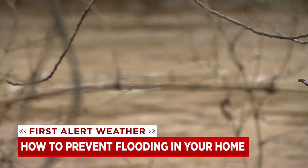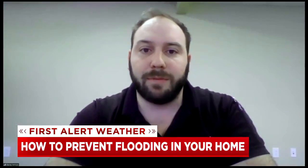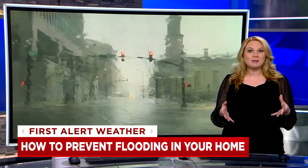Bailey says it's so important to make sure everything is in good shape and working order before the next big rain event. When the flooding happened out in Waverly, a lot of homes where basins had already been installed kept running the whole time, and the inside of those crawl spaces and basements stayed dry.